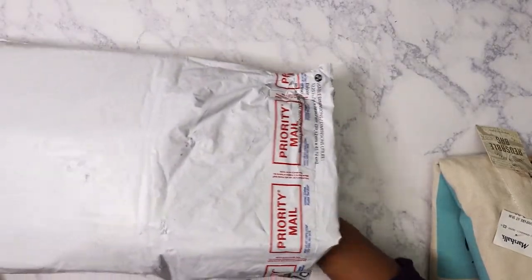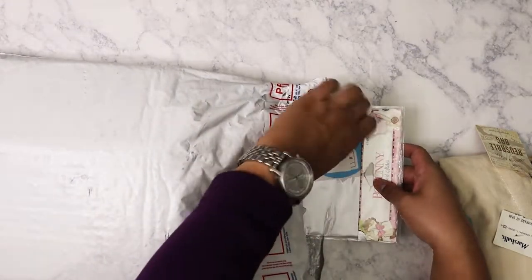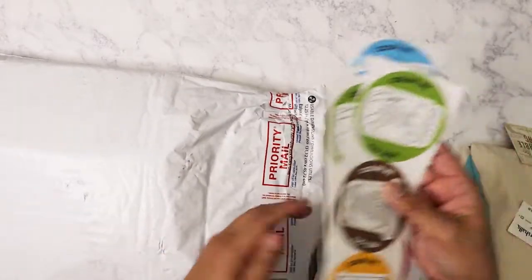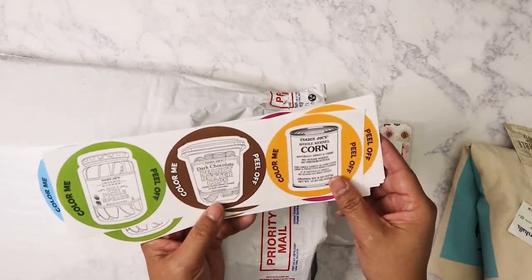Maybe I'll make this my planner bag to carry all my planner stuff. Okay, let's see what else is in the magic bag. I'll pull this out — I've got some stickers here.